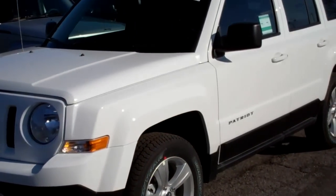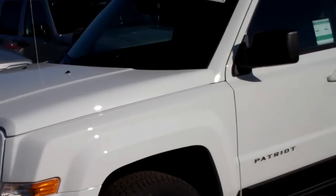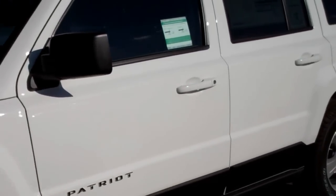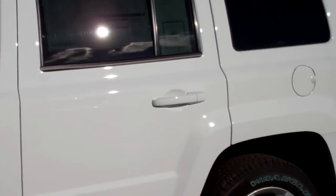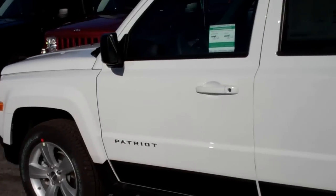The Jeep Patriot is the best-in-class with off-road capability. It has 29 miles per gallon on the highway. You're talking about over 30 safety features. It was a 2011 IIHS top safety pick. This is the best-priced SUV and the best-priced 4x4 in America, with a price point starting at about $15,900.